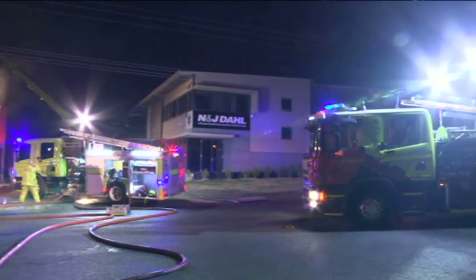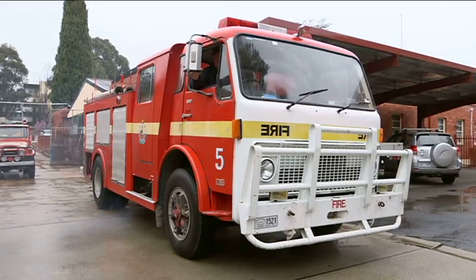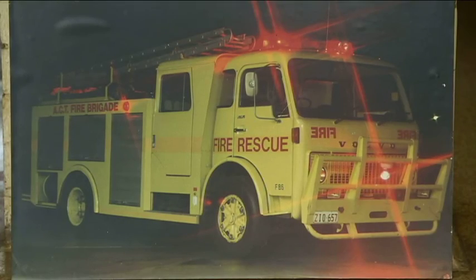Approximately 1986, the decision was taken to go to yellow as a safety measure — a safety measure to make sure engines could be more easily seen at night. The change from fire engine red wasn't met with open arms.